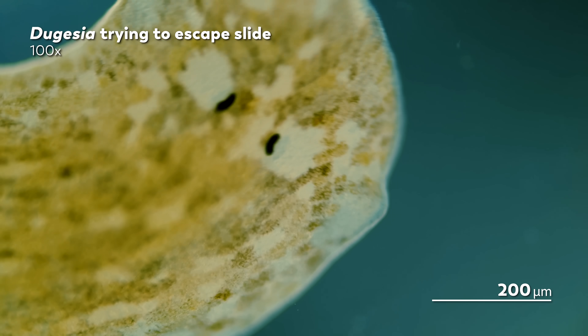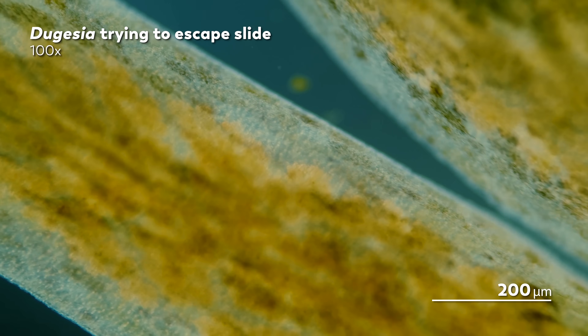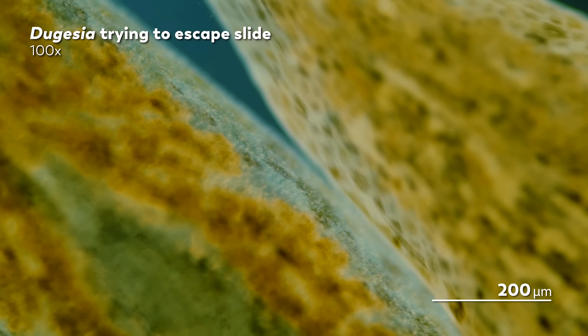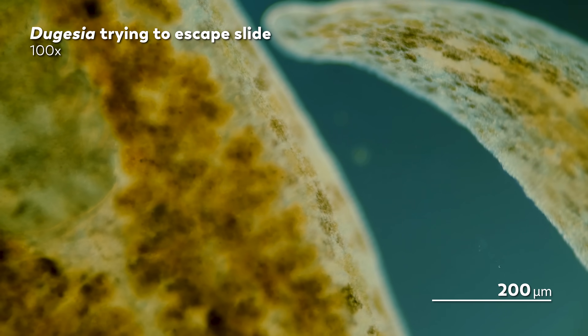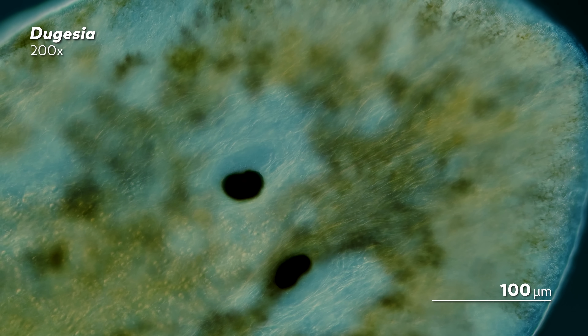To get around, Planarians glide on mucus that they produce from their own bodies, and they seem to be quite the escape artists. James found that he had to seal these slides temporarily to keep the worms from making a run for it. And watching the Planarian attempt to escape might inspire a few questions — like how does it know what it's doing? And what if something happens to it? Those are the kinds of questions that keep scientists up at night — sort of. Since the 18th century, Planarians have been captivating scientists for a few different reasons.